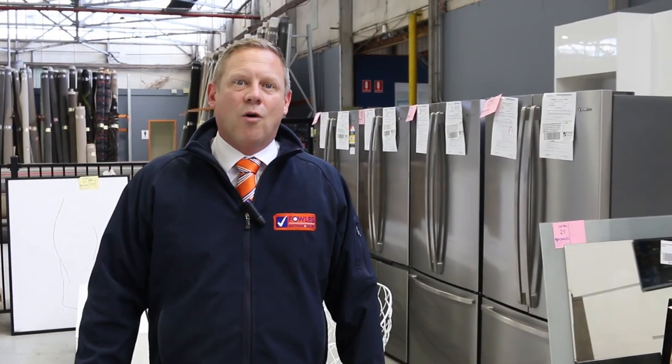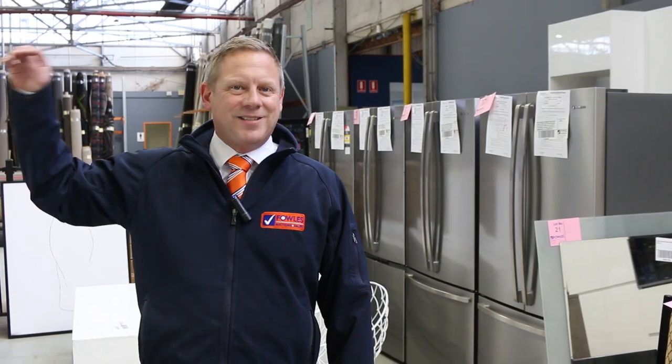Check it out online and you can watch the video if you want and learn more about absentee bidding, or give us a buzz. Thanks for watching folks, see you next week.